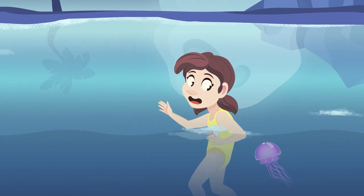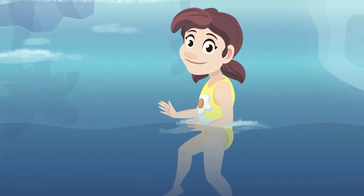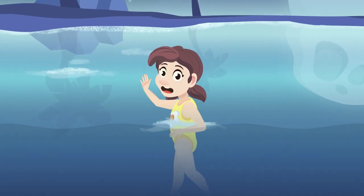Look, there's one over there! I'm swimming away slowly — so easy! That's all about cnidarians. I'm going back to my swim. See you around!